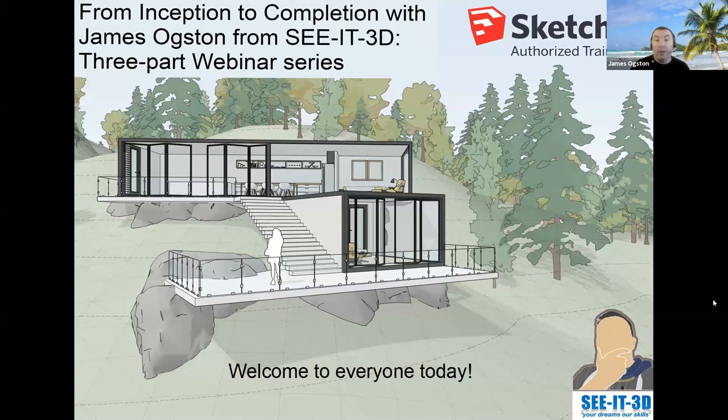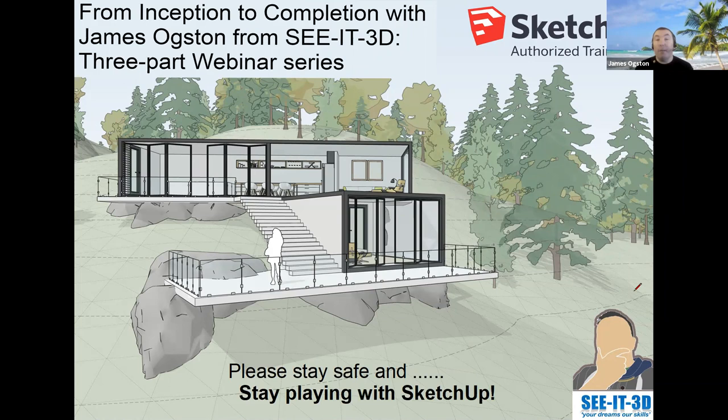Let's just go through this quick PowerPoint. Great to see everybody here. I just hope everybody is staying safe. And one of the most important things right now is that everybody's staying and playing with SketchUp. If you're new to SketchUp, it's worth a try. I certainly can't stay away from it — I'm always in front of this machine.